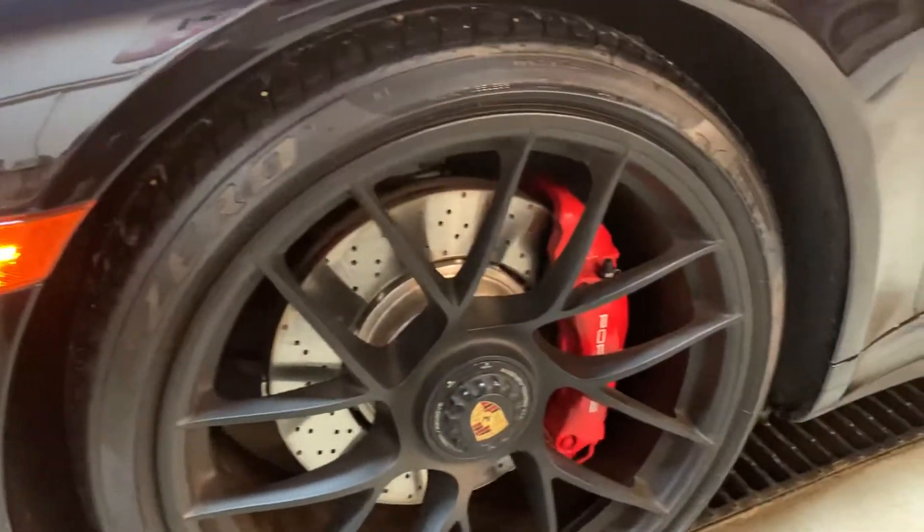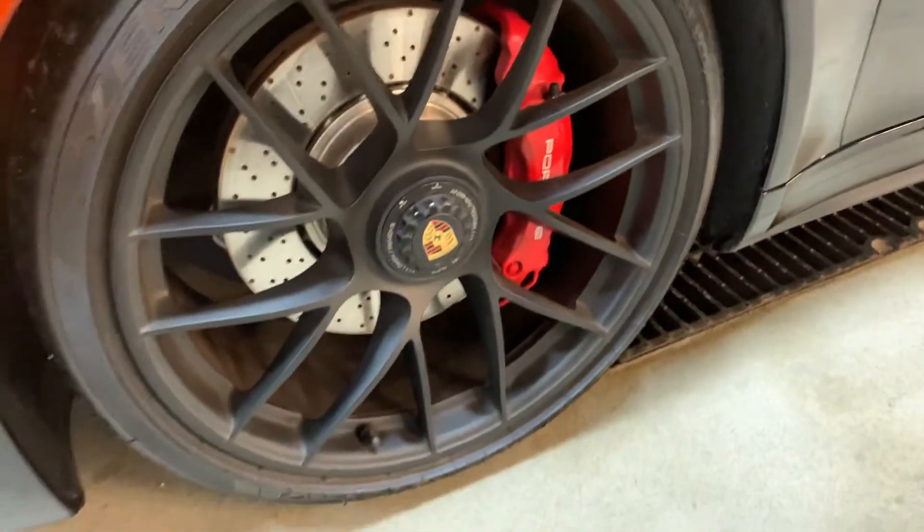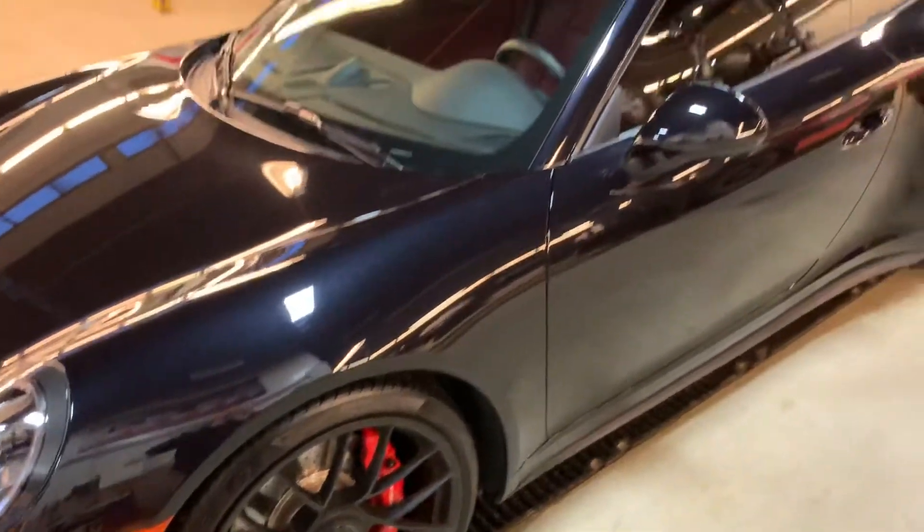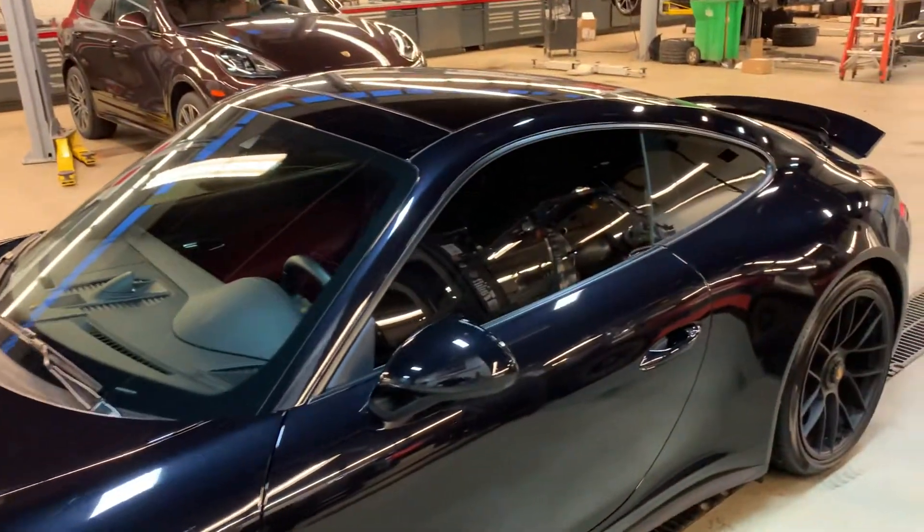We've got a Pirelli P Zero tire. We'll make sure you get the inspections to view the tread depth as well as the brake life remaining. We've got some additional tint on the side windows there.